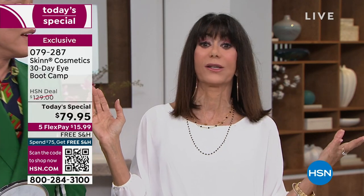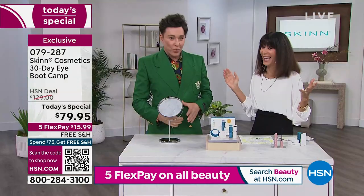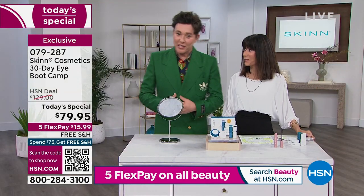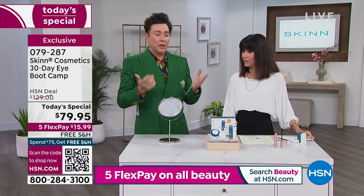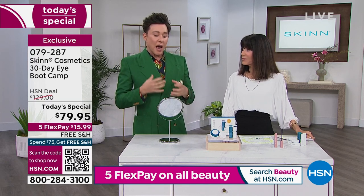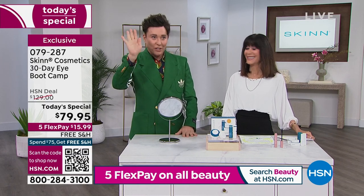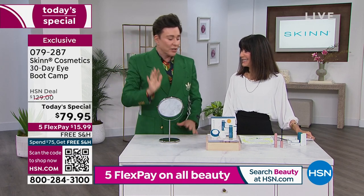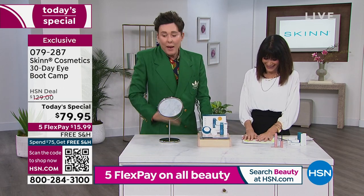A lot of us think 'I know an eye cream, but I've never used an eye serum — why?' Serums are the workhorse of anything. I take serums very seriously. You can spend a lot of money on serums. When it comes to serums, I'm the king of oils and the king of serums and the king of cleansing and exfoliation.